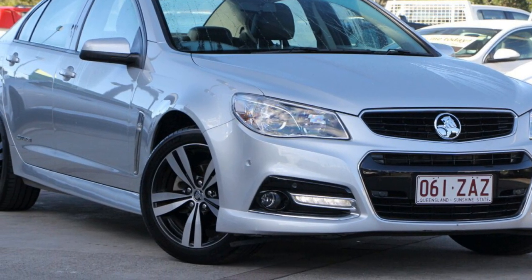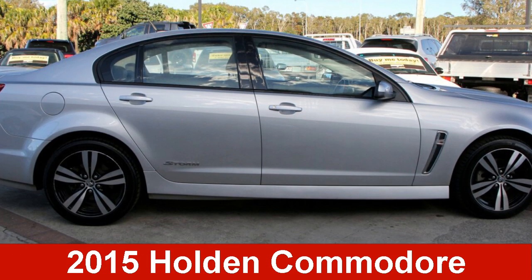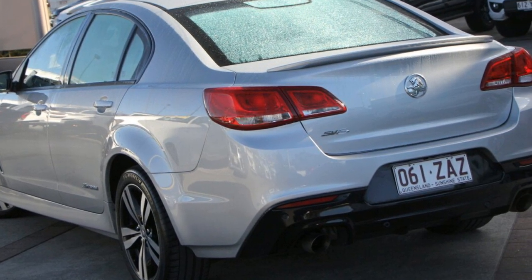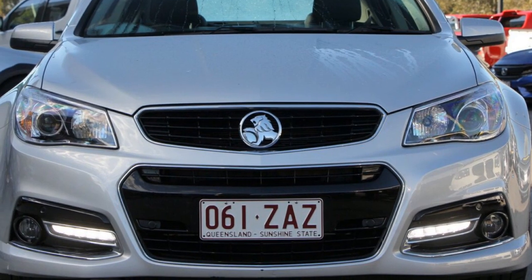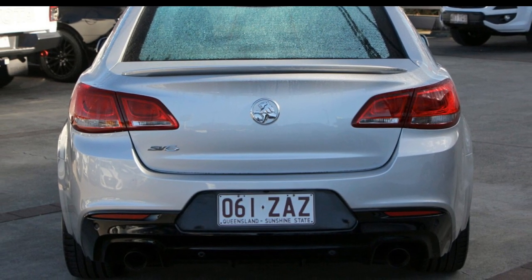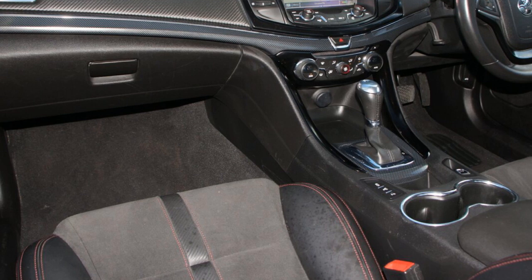Imagine yourself in this 2015 Holden Commodore. This Commodore has a reliable 3.6-litre engine and a smooth shifting automatic transmission. The attractive silver exterior is complemented by its stylish interior.